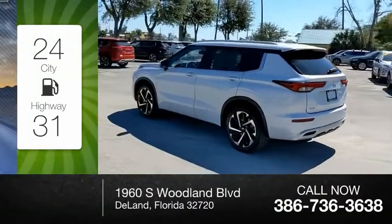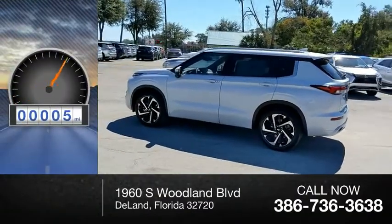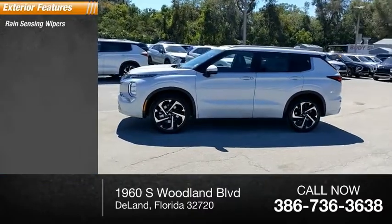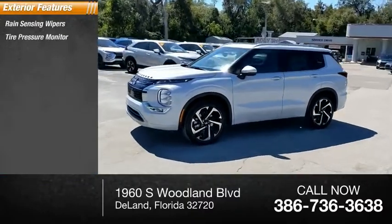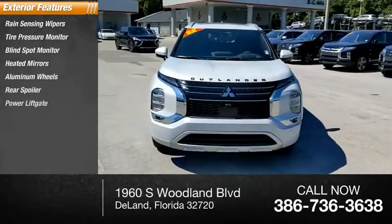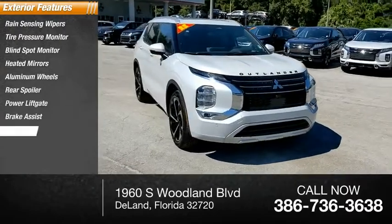This vehicle has less than 100 miles. Here are some of this vehicle's great options: rain-sensing wipers, tire pressure monitor, blind spot monitor, heated mirrors, aluminum wheels, rear spoiler, power liftgate, brake assist, and traction control.